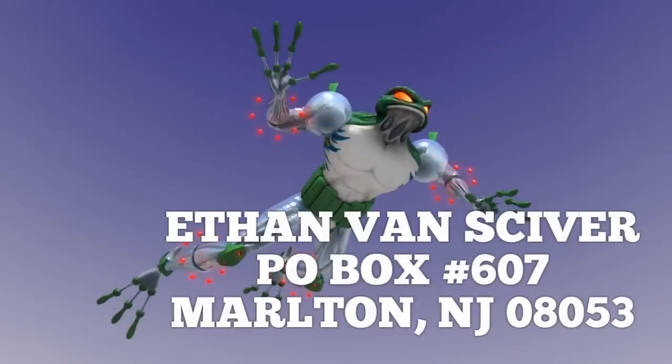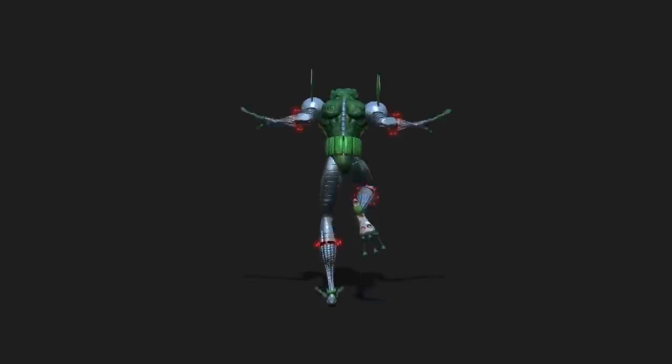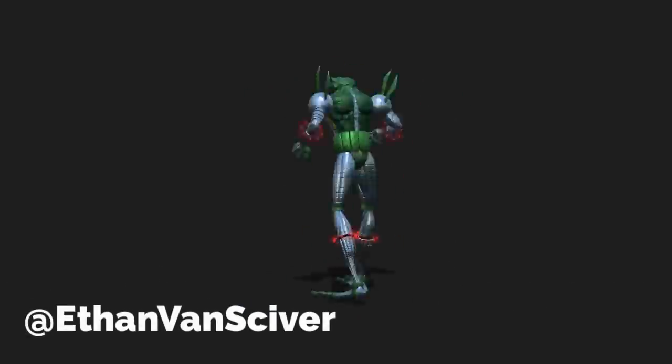I've got a PO box — want to send me mail? Send it to Ethan Van Skyver, PO Box 607, Marlton, New Jersey, 08053, and I'll probably open it on a live stream. And if you want to follow me on Twitter, I'm at Ethan Van Skyver.